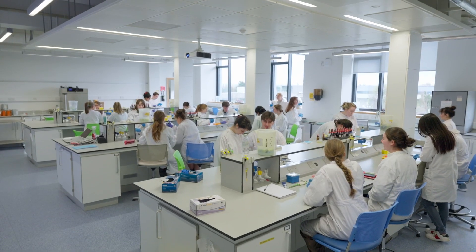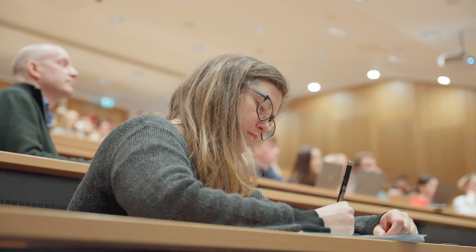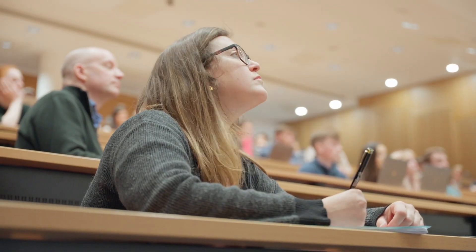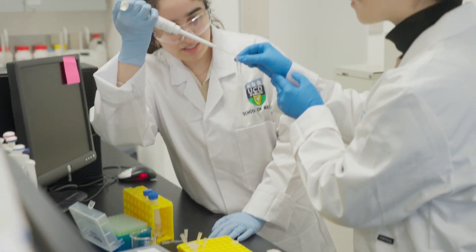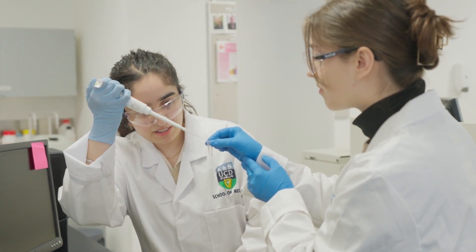Graduates from physiology often go into medically related fields — it's quite common to go into graduate entry medicine, or into a research environment. About half of our graduates go on to do a master's or a PhD in research, about a quarter go into medicine, and the rest go into fields such as pharmaceutical companies. The advice I'd give to students embarking on physiology is to take a really broad general approach in first year — keep it broad, have fun, go to lectures, meet your peers, and join the societies.